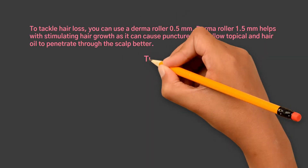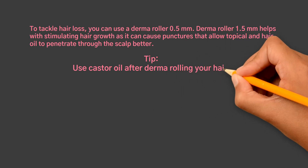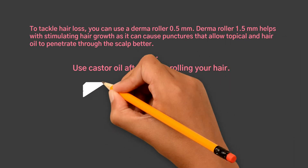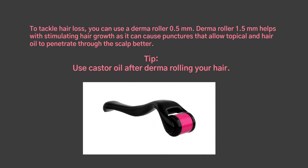Derma Roller 1.5mm helps with stimulating hair growth as it can cause punctures that allow topical products and hair oil to penetrate through the scalp better. Tip: use castor oil after Derma Rolling your hair.